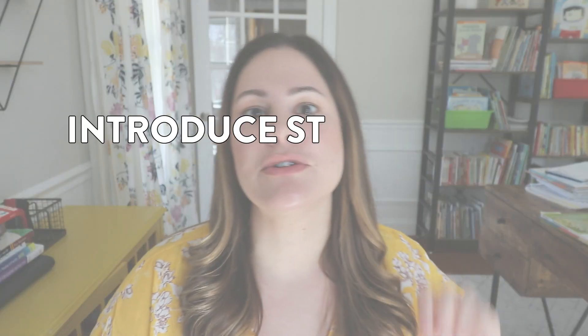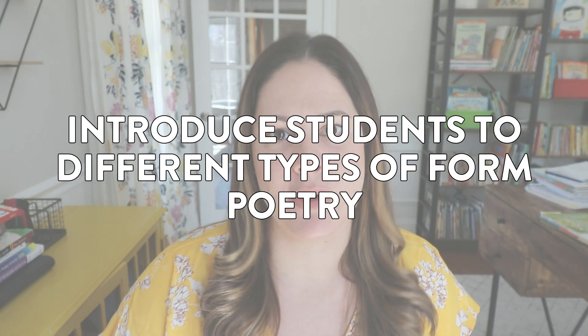It's only after we write some sensory poems, some emotion poems, and basically list and sentence type poems — where we're just getting out our feelings, emotions, thoughts, and ideas — that I go into different types of form poetry that have specific rules. That's step four: introduce your students to different types of form poetry. These can be a whole lot of fun and are much different from those freeform sensory and feeling poems. In kindergarten, first, and second grade there are a few different form poems I always introduce every single year.